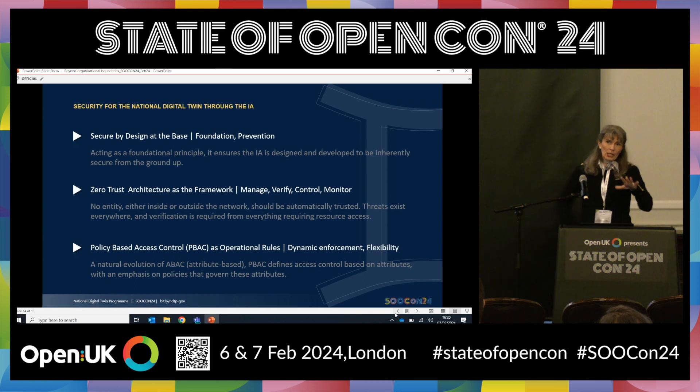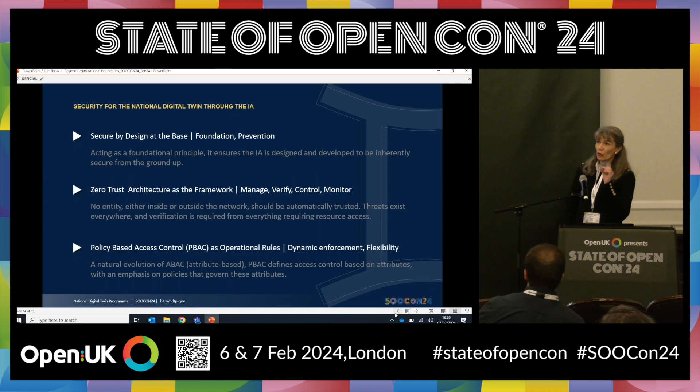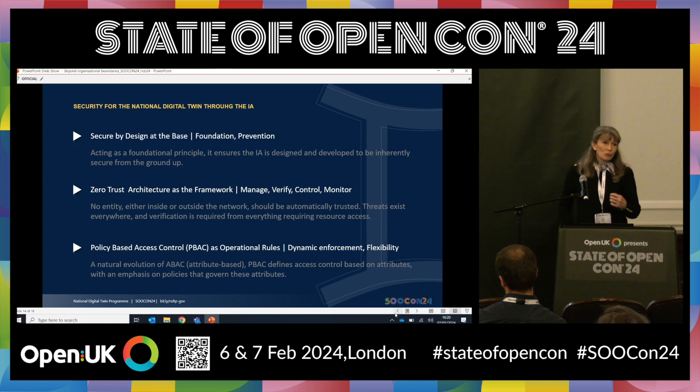Thank you. So just to roll back a little and talk about why security is so important to us. The National Digital Twin Programme has two key themes running through it. First, how do we make information available to people across organisational boundaries? And how do we do that in a way that is trusted, secure, and resilient? People have to be able to trust that when they share information, they can protect any sensitive information they hold and only share it with the people they want to share with. So really: how do we ensure the right information is available to the right people at the right time? And importantly, that users understand the quality of the information they are receiving, so they can make decisions about whether it is fit for the purpose they want to put it to.